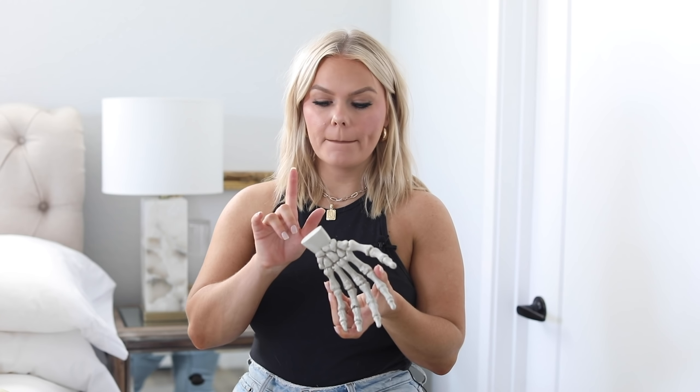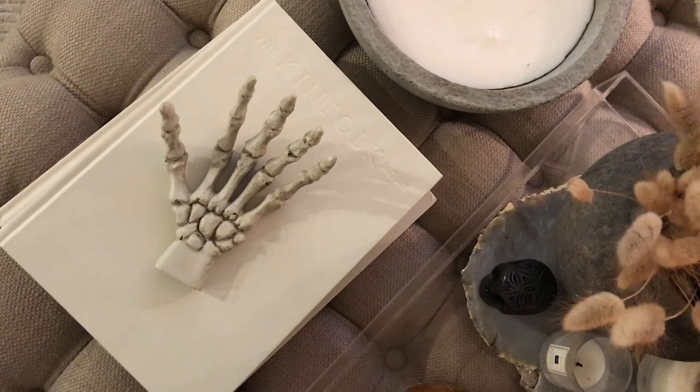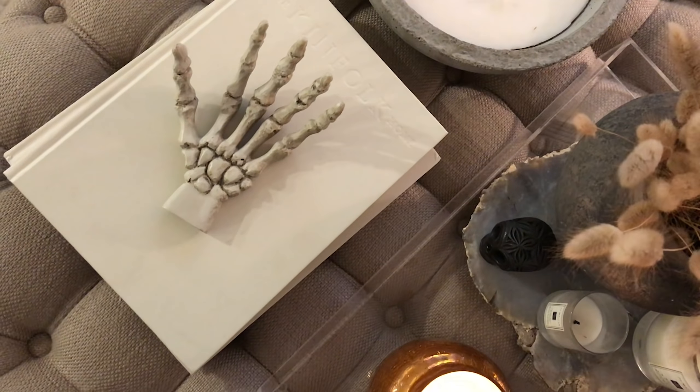The last item is my only spooky piece: a little skeleton hand from Michael's. I saw it and thought it would be so cute on a stack of books — you've seen those books a million times on my channel. It just adds one small touch of spooky. I don't like to overdo it; simple is so good, and less is more.